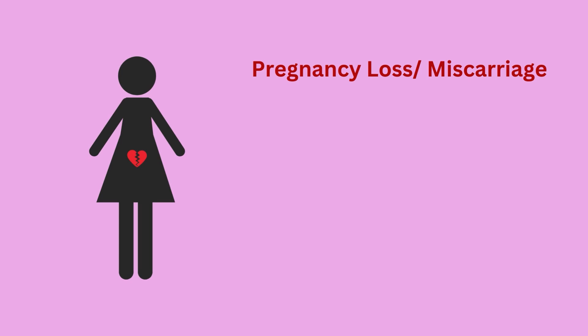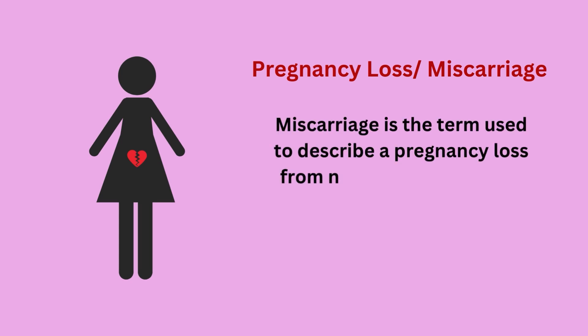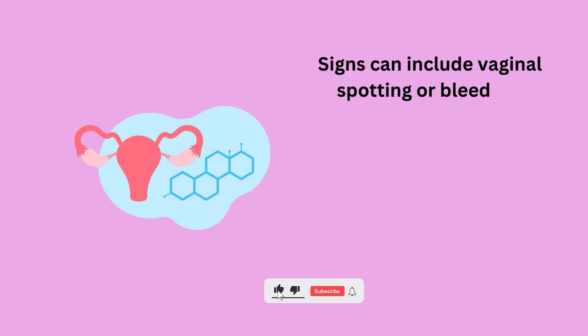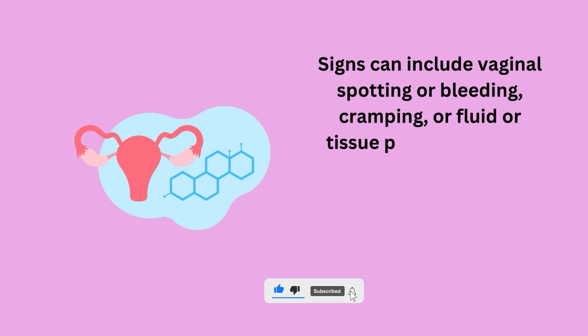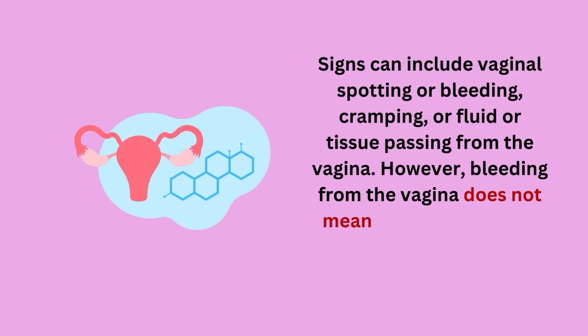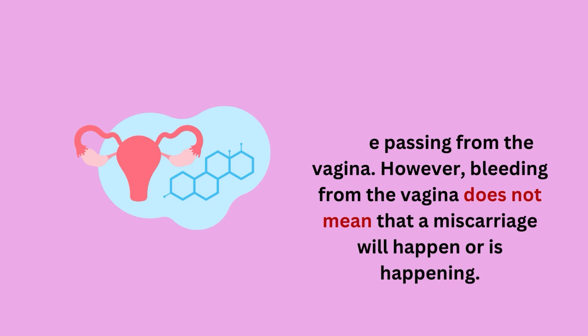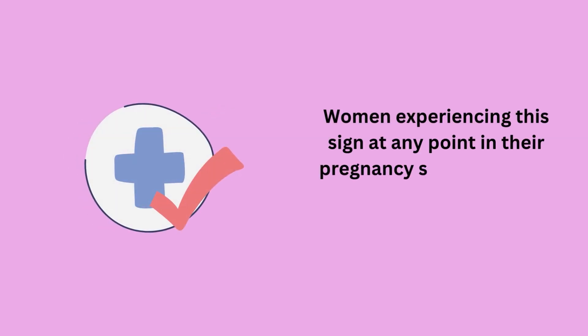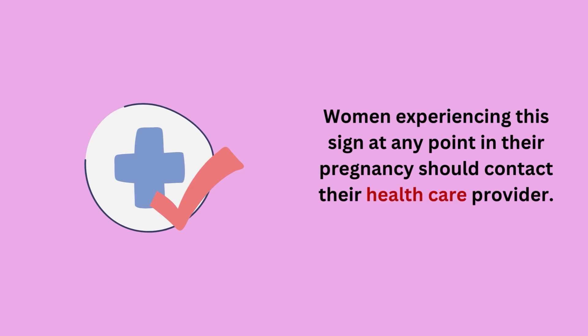Miscarriage is the term used to describe a pregnancy loss from natural causes before 20 weeks. Signs can include vaginal spotting or bleeding, cramping, or fluid or tissue passing from the vagina. However, bleeding from the vagina does not mean that a miscarriage will happen or is happening. Women experiencing this sign at any point in their pregnancy should contact their healthcare provider.